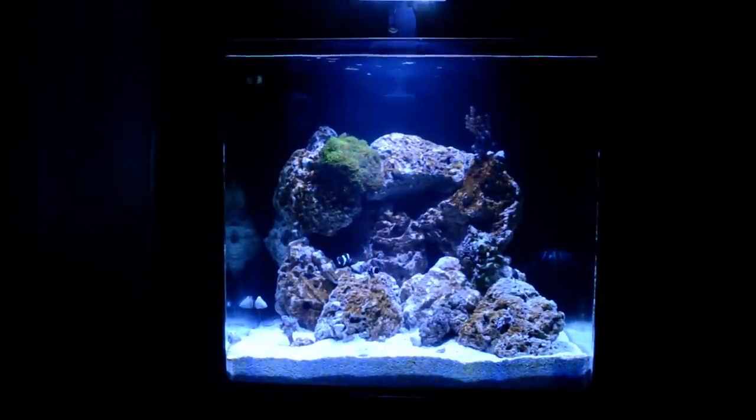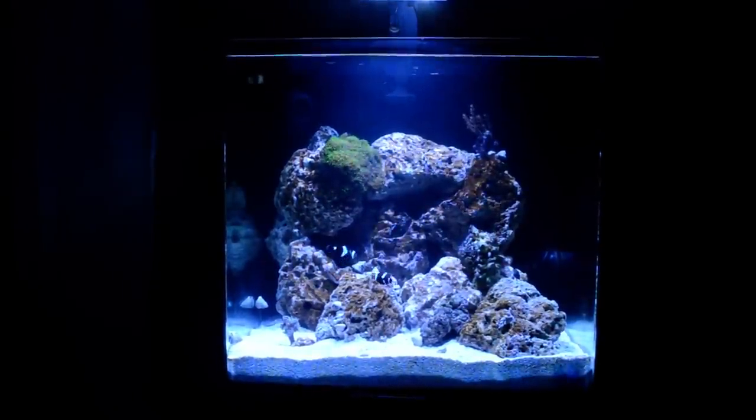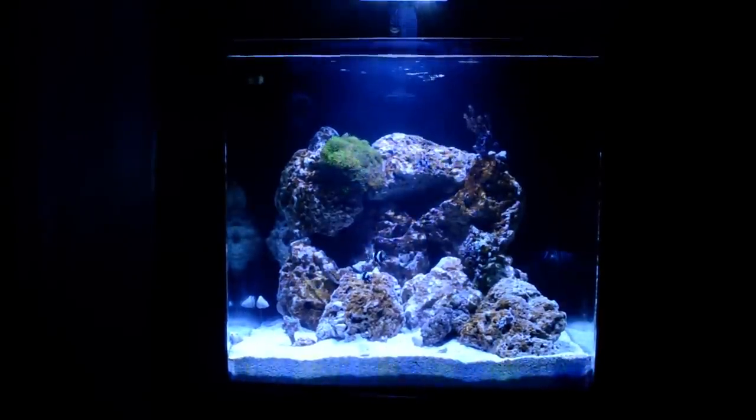What's going on everybody? Sneakerhead891 back again. Bear with me, I'm trying to still work this camera out. But as you can see, I've been slipping on these updates.